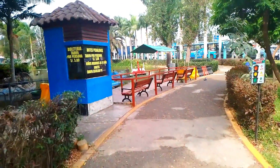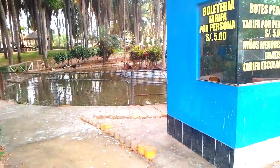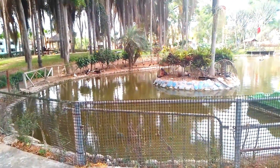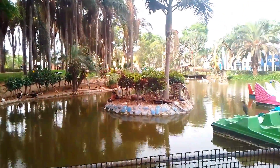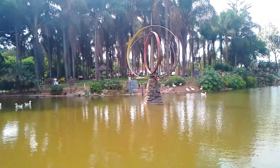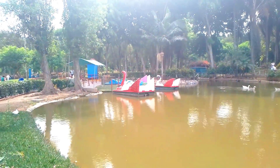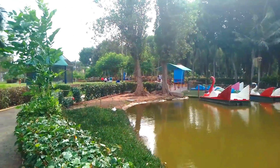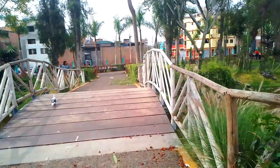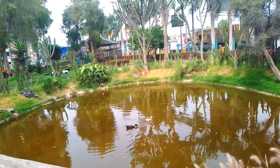En sus instalaciones, el Parque de los Unillos cuenta con una laguna donde se pueden realizar paseos en botes. El costo por persona para el paseo en bote es de 5 soles. El parque recibe este nombre debido a tres aros giratorios colocados en medio de la laguna. Sobre la laguna hay un pequeño puente que conduce a los otros ambientes del parque.